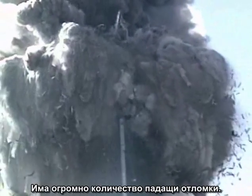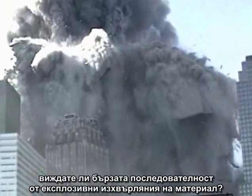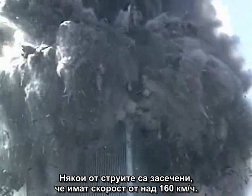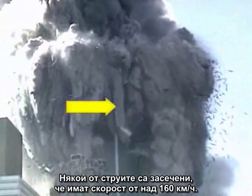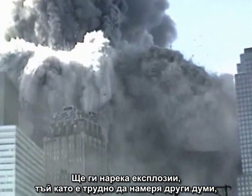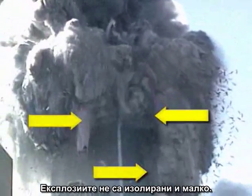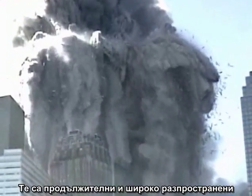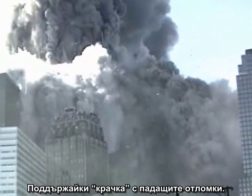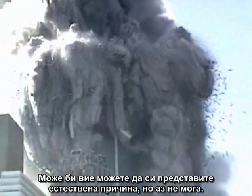There is a tremendous amount of falling debris, but under the canopy of debris do you see the rapid sequence of explosive ejections of material? Some of the jets have been clocked at over 100 miles per hour. I will call them explosions because it is hard to find other words that describe what we are seeing here. Perhaps you can imagine a natural cause, but I can't.